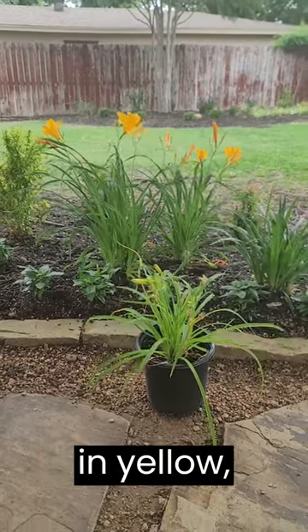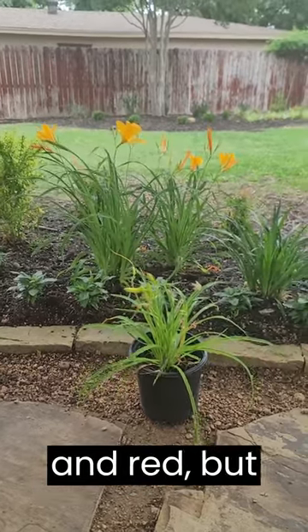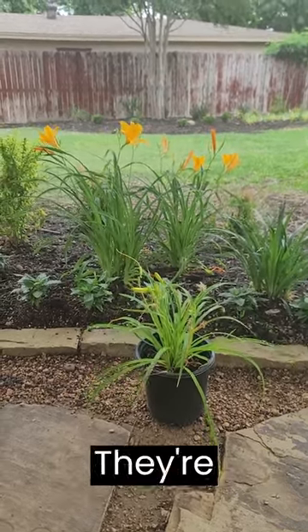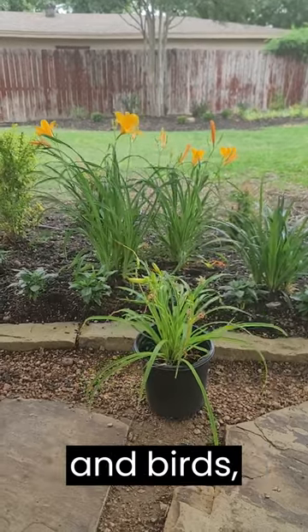They'll normally come in yellow, orange, pink, and red, but there are some really specific varieties that can be really fantastic. They're attractive to wildlife, butterflies, and birds.